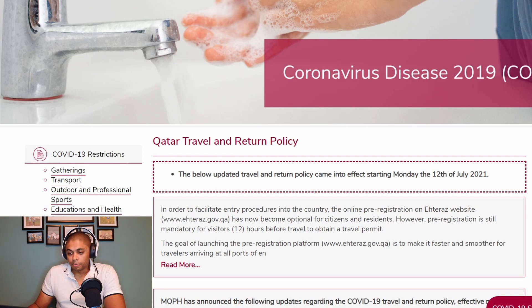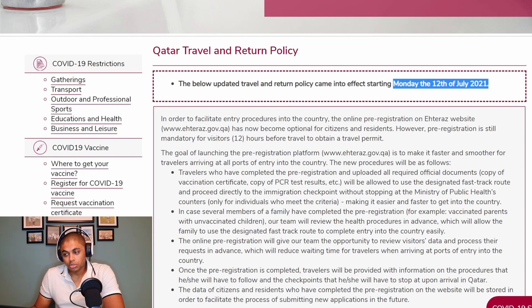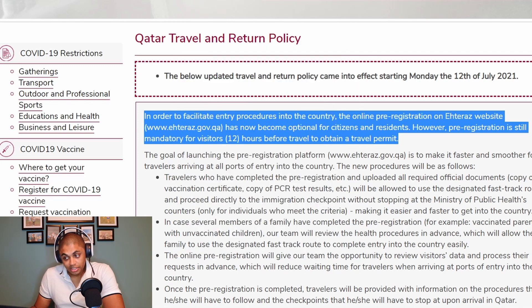The Qatar travel and return policy was basically updated on Monday, 12th of July 2021, in order to facilitate entry procedures into the country. The online pre-registration on the ATEERA website, www.ateera.gov.qa, has now become optional for citizens and residents. However, pre-registration is still mandatory for visitors 12 hours before travel to obtain a travel permit.